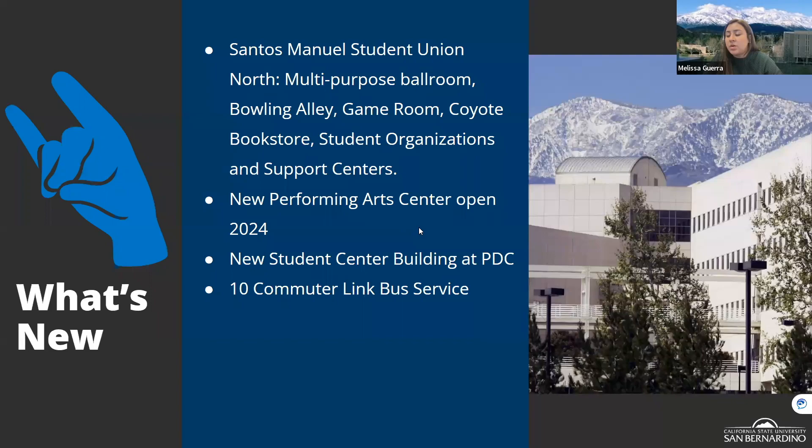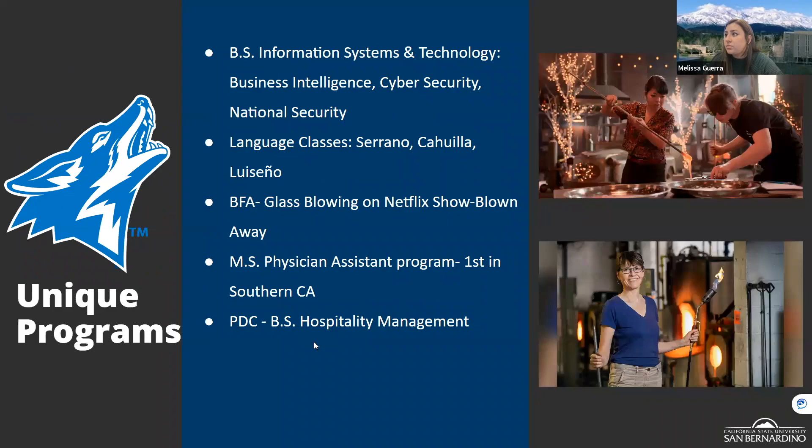We are also breaking ground on a new performing arts center set to open in 2024, which will serve theater arts students with a new stage and production space. Additionally, we're expanding the Palm Desert campus with a new student center building. We also have the Route 10 commuter link bus service, partnered with the local community, allowing students free transportation by showing their student ID.